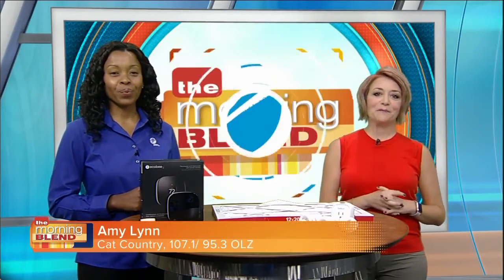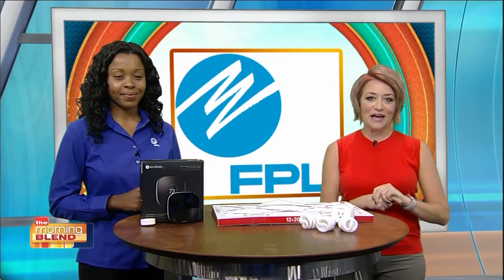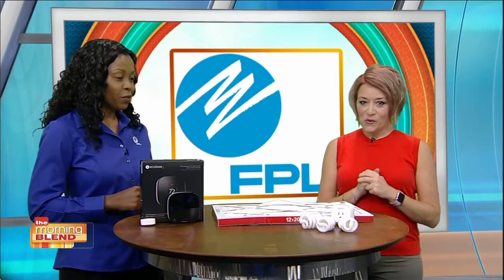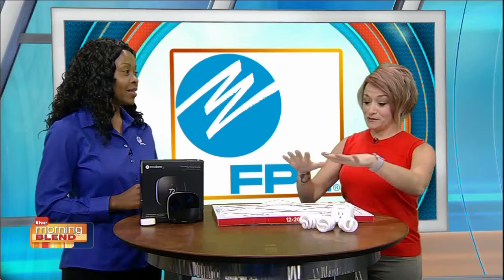Energy saving has never been easier. Here with tips on beating the heat while saving at the same time is FPL energy expert Tiffany Spence. We have got a lot of different ideas and tips and tricks here to save money on our energy bill, because let's be honest, it's always summer in southwest Florida and that's a big reason that our energy bills are pretty high.